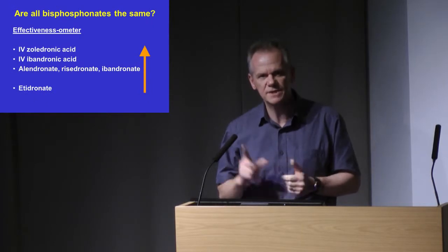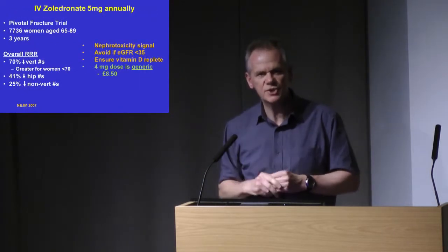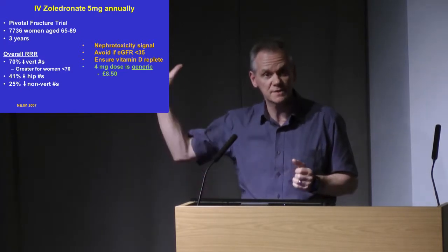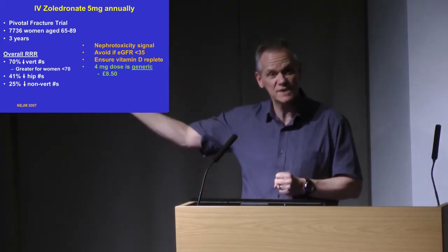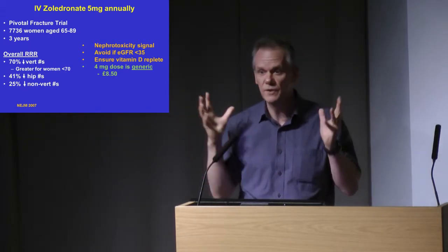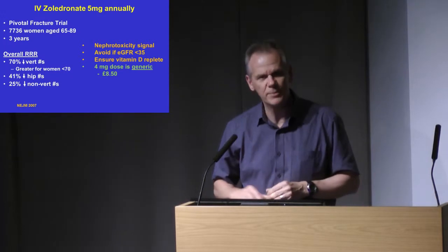Why have I put zoledronate at the top? It's an infusion once per year — the licensed dose is five milligrams once per year. The RCT is a big, well-powered study with very impressive reductions in fractures across the board: vertebral, non-vertebral, and hip. It doesn't get a lot better than that. When we first saw these results, we thought game over — all you've got to do is get your patient along, administer the zoledronate, and you've done the job. Of course, life is never that simple.